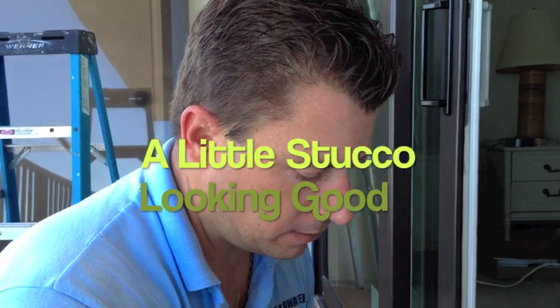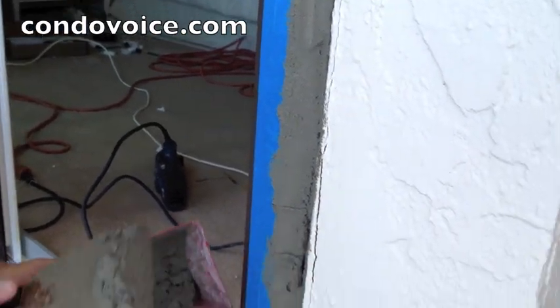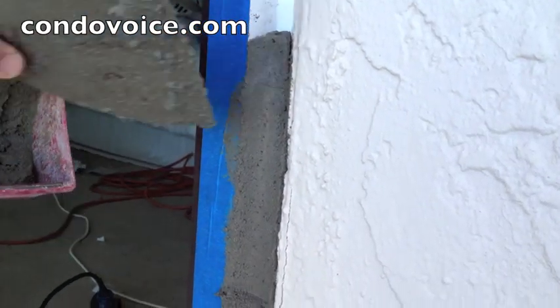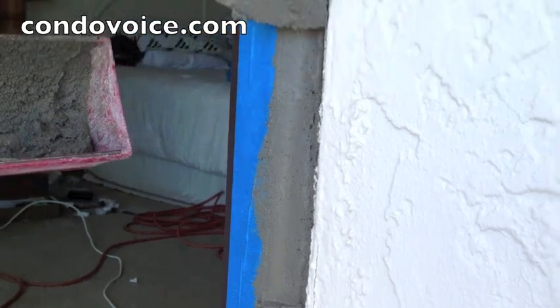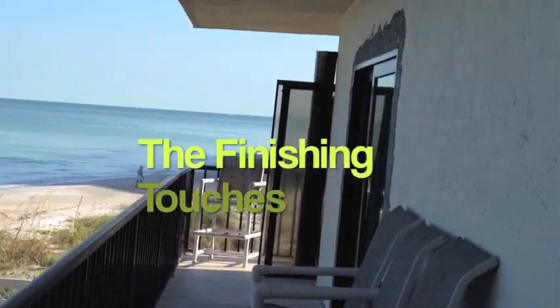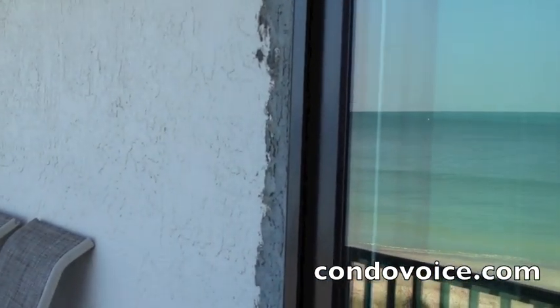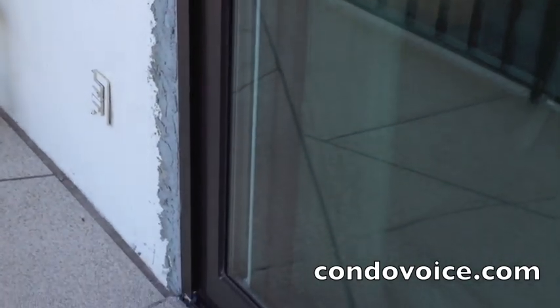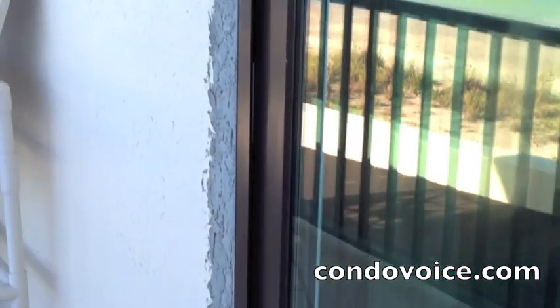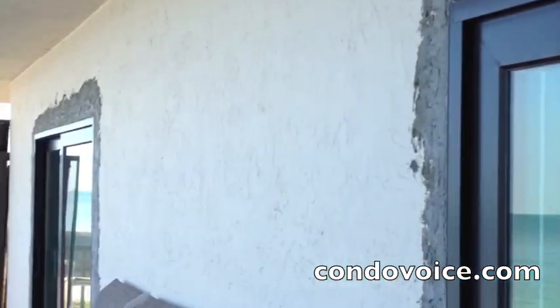We're filling in the void created by the new frame and the building — we've caulked the area between the frame and the concrete block, and now we're filling in the gap. It's just a rough coat, a base coat, and then we'll do a finished coat and a texture. Every door installation is a little bit different. This door ended up flush with the outside wall, so we stuccoed everything back in. We had to use bonding agents to have the stucco stick to the old building, and then it just needs some prime and paint. And that's about it.